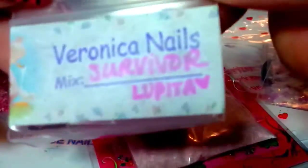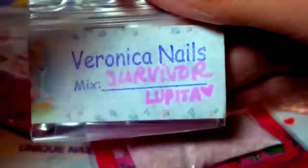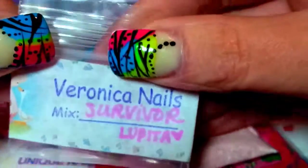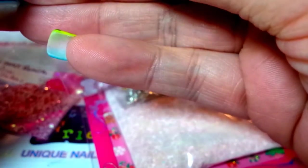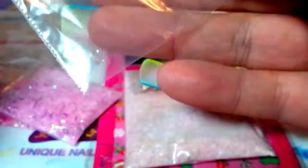Here's one I got from Veronica Nails. She calls it Survivor. I've never got a mix from her before and I don't think I'm even subscribed to her, so I'm going to look her up on YouTube. She sent these cute little bows with the leopard spots on them — thank you for that. And then this really pretty pink mix.